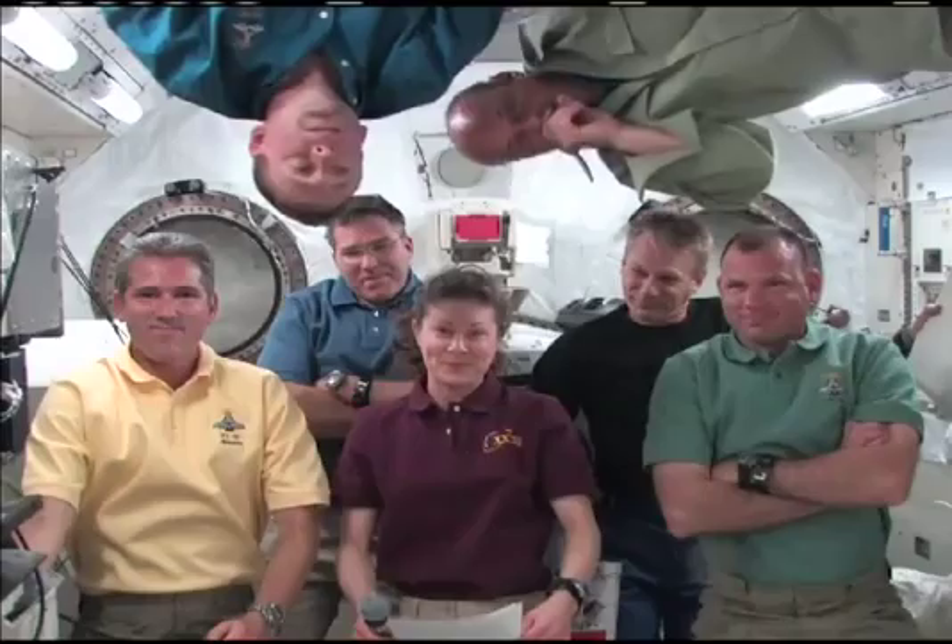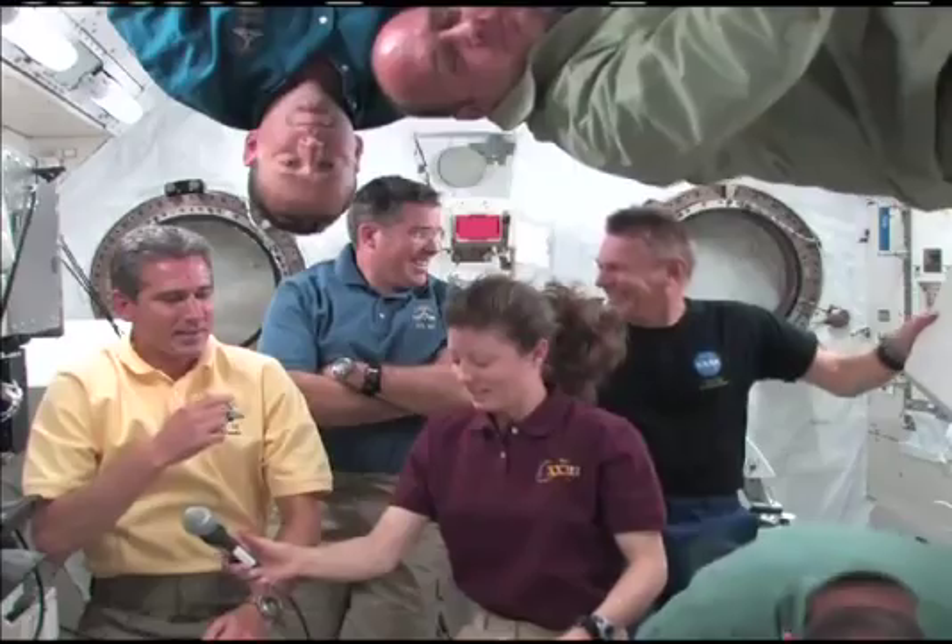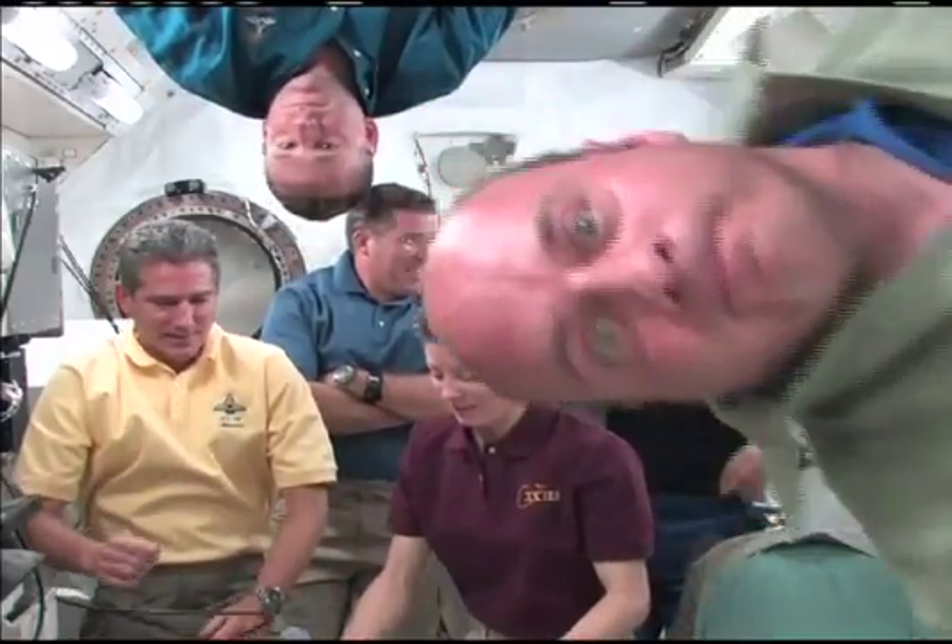Atlantis ISS, this is Houston ACR. Thank you — that concludes the event. Thank you, Atlantis Station and NASA Explorer Schools. Atlantis Station, we're now resuming operational audio communications.